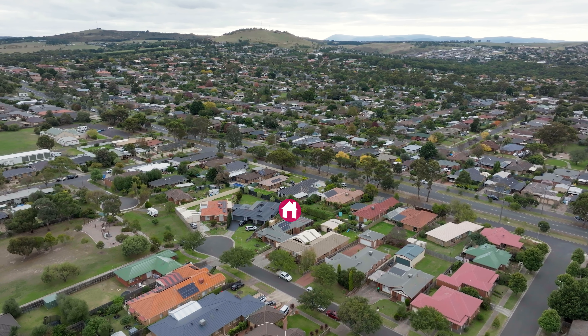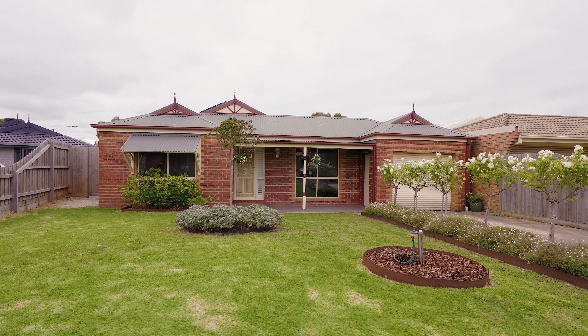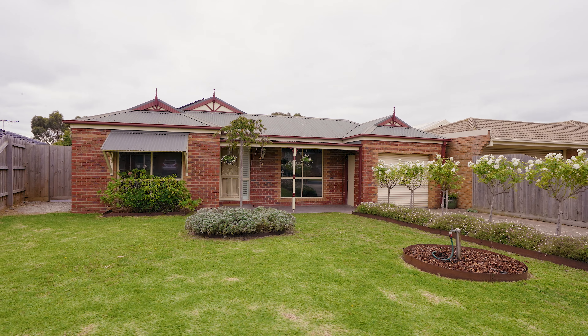G'day guys, Josh Routh here from Sunbury's Leading Real Estate. Today I'm super excited because I'm standing at the front of number 10 Kappa Crescent, a gorgeous family home located at the end of a quiet no-through street situated on approximately 700 square meters of land. This home is packed full of features so come with me and let's find out together why this home is so special.